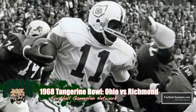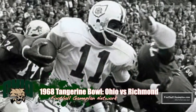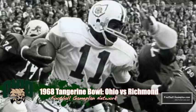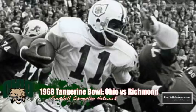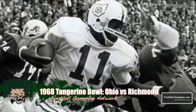The Ohio Bobcats entered the 1968 Tangerine Bowl undefeated at 10-0 and ranked 15th in the country. Quarterback Cleve Bryant led an explosive offensive attack that averaged 37 points a game. However, the Bobcats' defense wasn't as potent, and they were upended in a shocker by the Richmond Spiders 49-42.